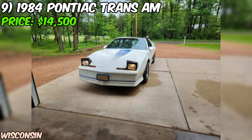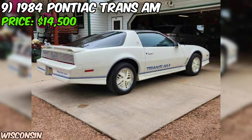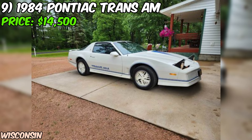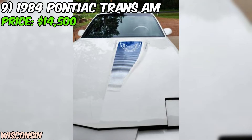Under the hood you'll find a 5.0-liter HO high-output engine with a 4-barrel carburetor — known for its strong performance and throaty exhaust note. The car also comes equipped with power steering and brakes. One thing to note is that the air conditioning is not currently working, which is something to consider if you plan on using the car in hot weather. However, given the T-top roof, natural airflow may keep you comfortable enough. The Trans Am has had just two owners over the years.